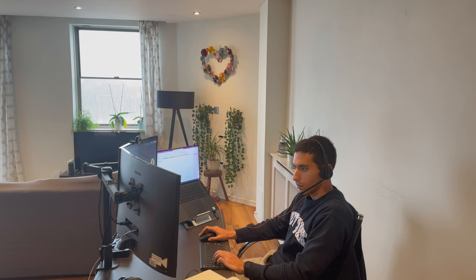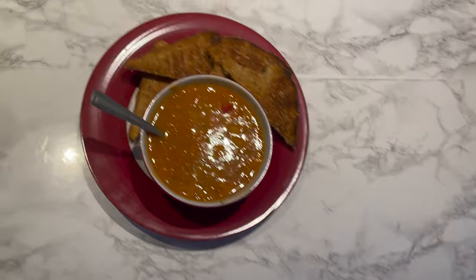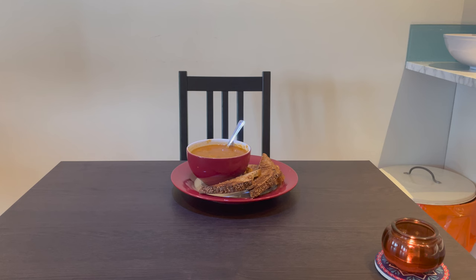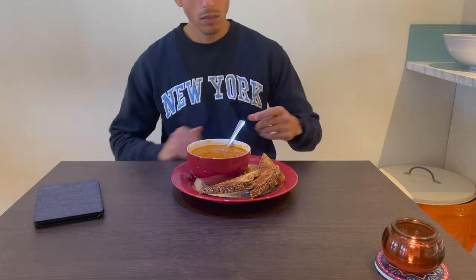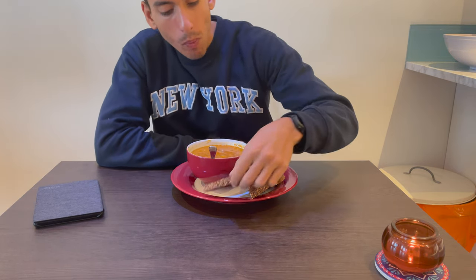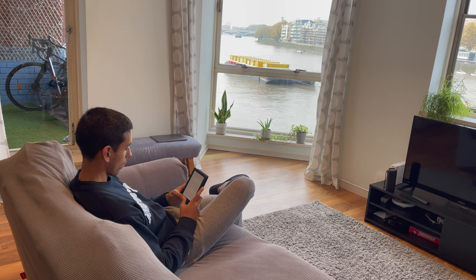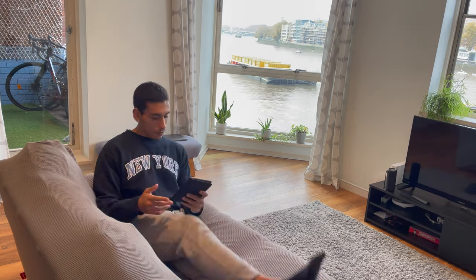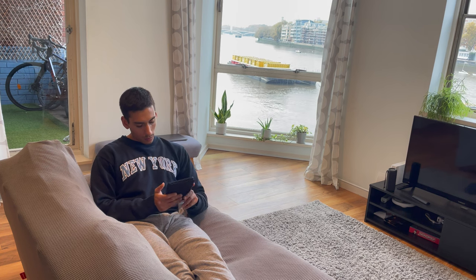Next up — lunch. It seems like all I do is eat in this video. I normally when working from home tend to have something fairly simple and quick. This time I've gone with some soup and some bread — very easy, very boring. That probably takes me about 10 to 20 minutes. Sometimes I'll pick up my Kindle and read a few pages or a chapter of a book. At the moment I'm reading The Obstacle is the Way by Ryan Holiday — really enjoying it. After I've read for a little bit, I will go back to work.